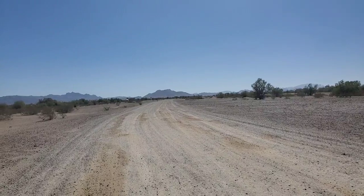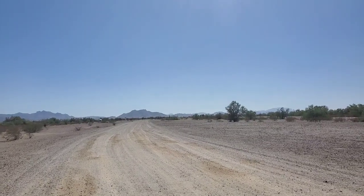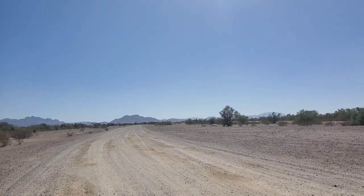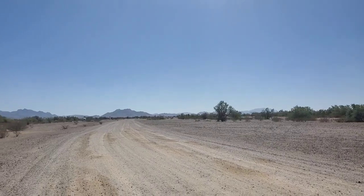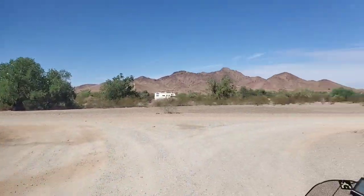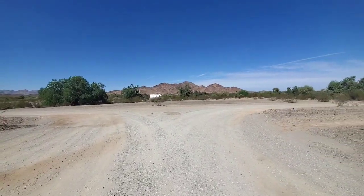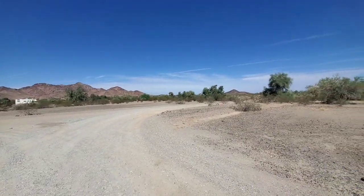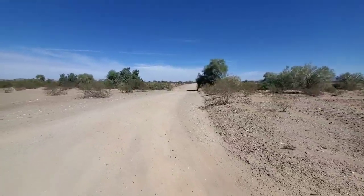Hello everyone. I'm going to show you how to get to my camp — really no different than last year and the year before. This is the main road in Tyson Wash. You go south of 95 out of Quartzsite a couple miles, maybe three or four, and turn right into Tyson Wash. Come down this road and you'll hit this dead end — turn right.